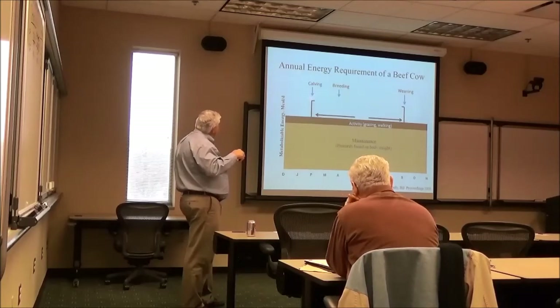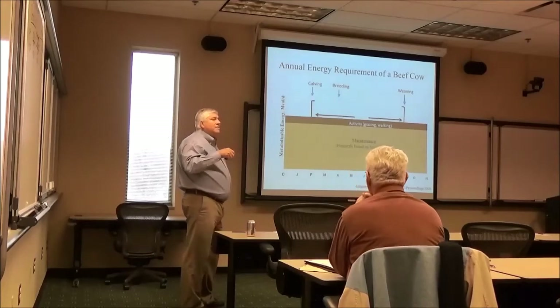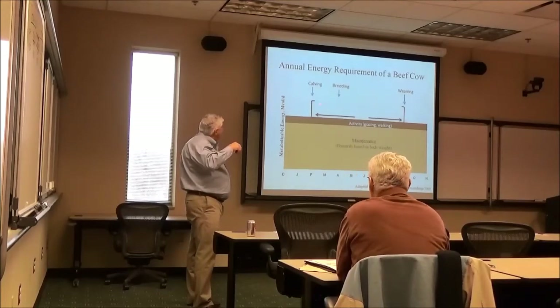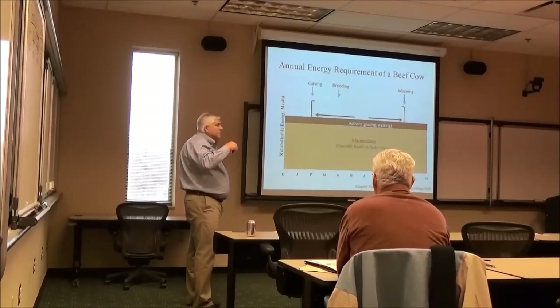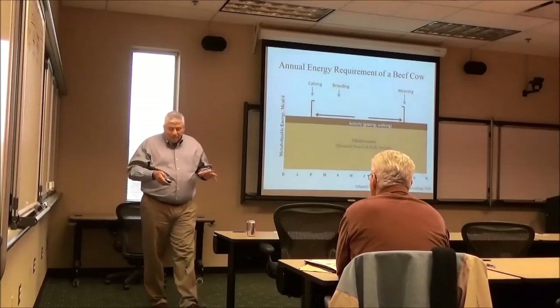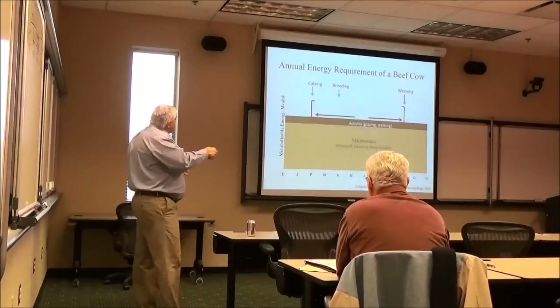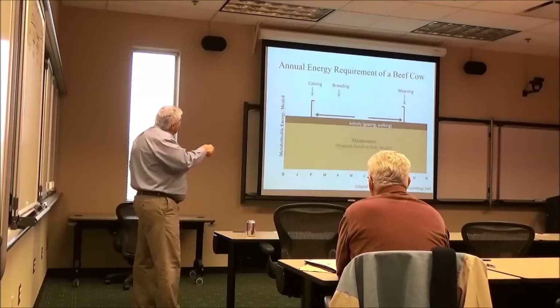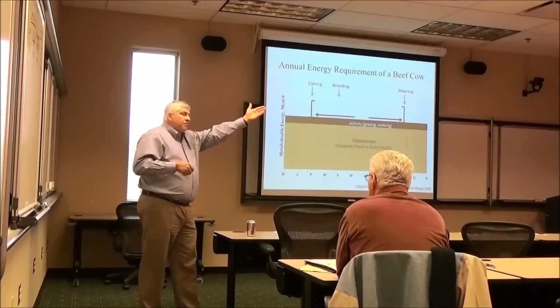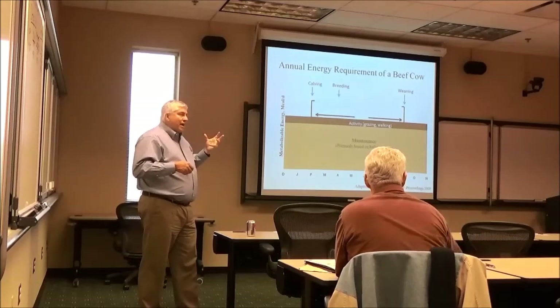The peak nutrient requirements are from calving to breeding. If we assume these animals are calving roughly March 1, the peak time for nutrient requirements is occurring when we're feeding hay in a beef operation. Between this period and six weeks prior to calving is when colostrum is formed, so the efficiency of the offspring is set.